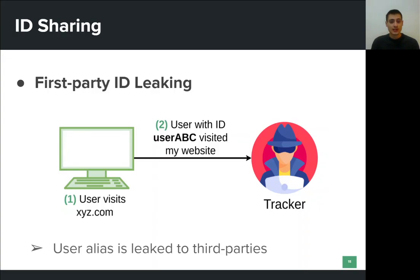One form of tracking is ID sharing, which can be further split into two types. Here is the first type called first-party ID leaking. When a user visits a website, an alias or identifier is assigned to the user by the first party. With ID leaking, this alias is leaked from the website that the user visited to other third parties. This way, third parties can learn about the actions and behavior of the user in this specific website.